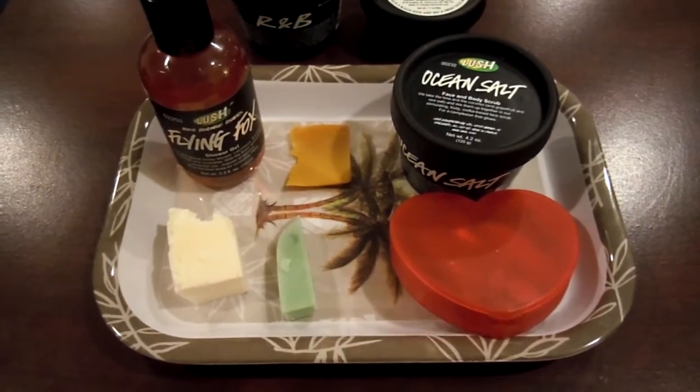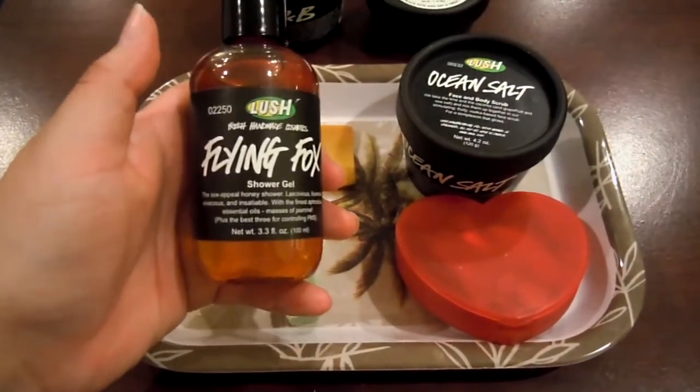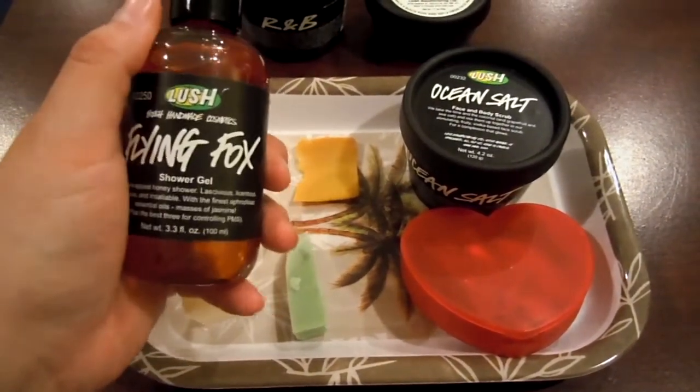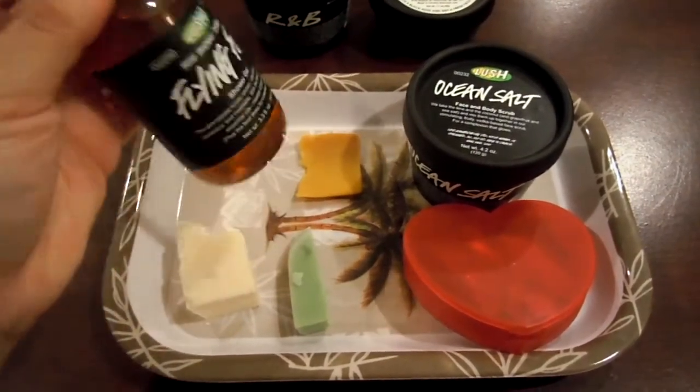So that's just what I'll be using to shave with. For shower gels, I'll be using the Flying Fox, because it is a very natural honey, floral, jasmine-y scent to me. It just smells very, very natural and outdoorsy as well.